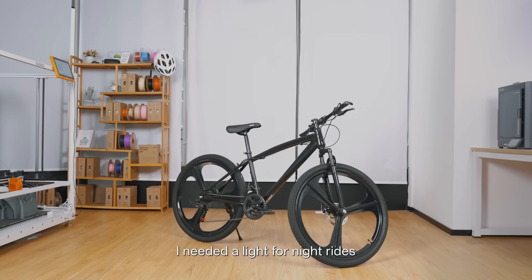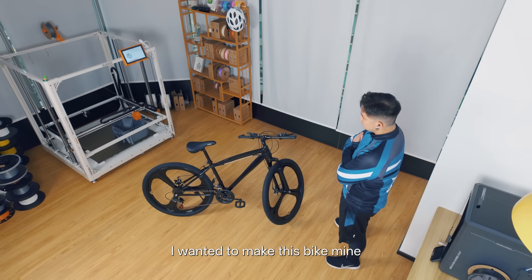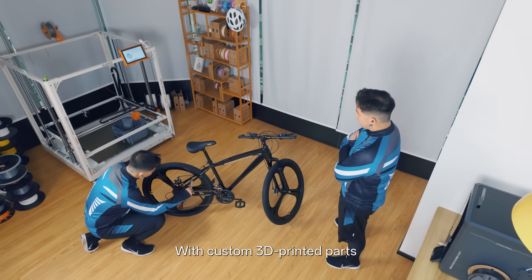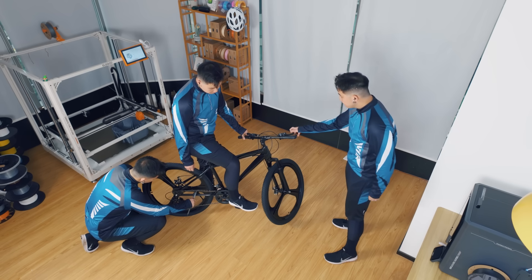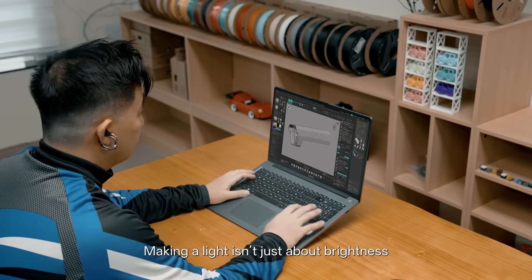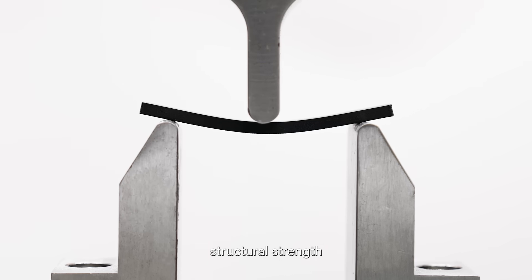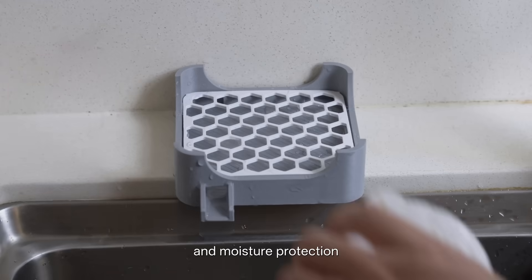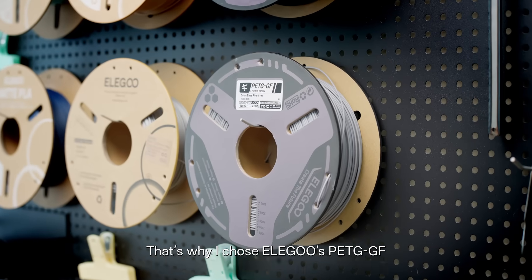I needed a light for night rides, but more than that, I wanted to make this bike mine with custom 3D printed parts using Alagoose fiber reinforced filaments. Making a light isn't just about brightness — it's also about durability, structural strength, weather resistance and moisture protection. That's why I chose Alagoose PETGG F.